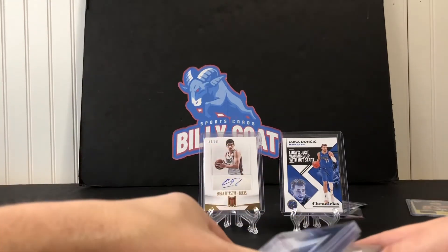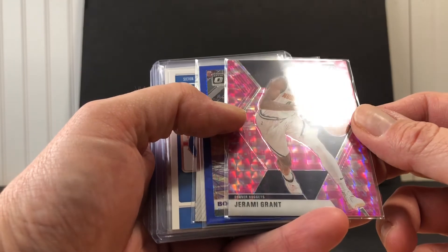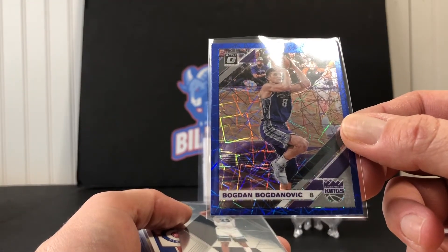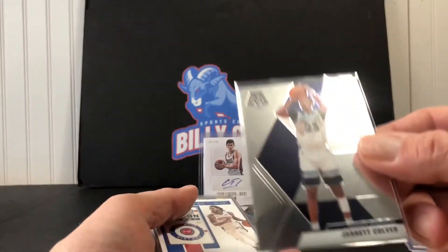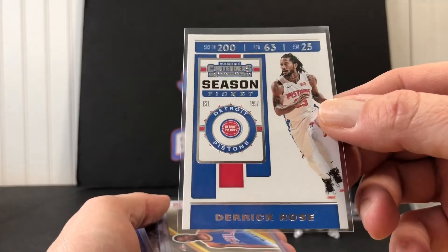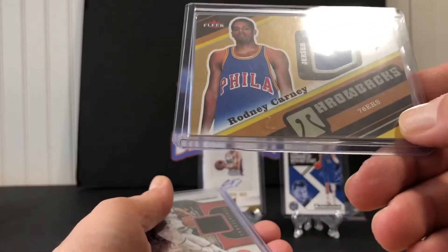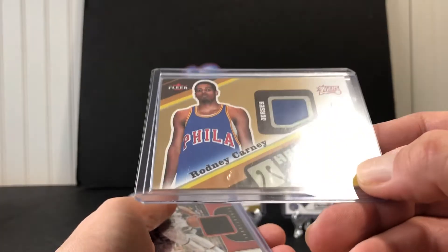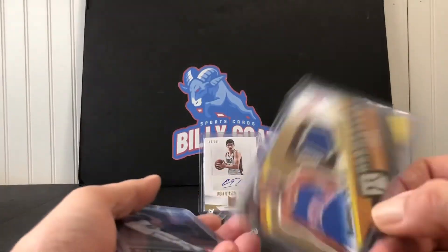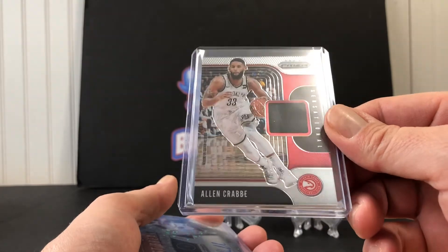On to the second pack. Our first card is a pink Jeremiah Grant for the Nuggets from Mosaic, then a Bogdan Bogdanovic for the Kings, a Jared Culver rookie — not too bad, just a base rookie — another Derrick Rose Contenders Ticket, and a patch card of Rodney Carney from Fleer, 2006-07 Fleer.